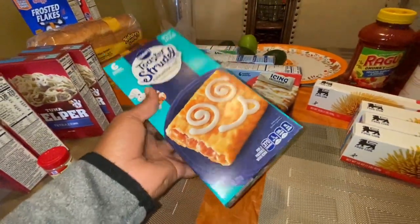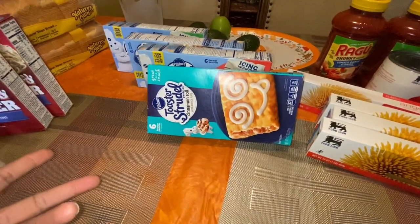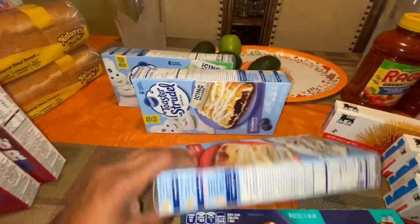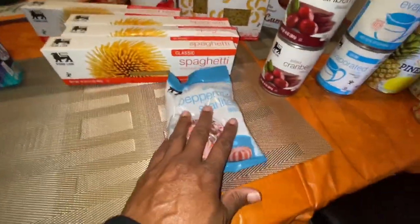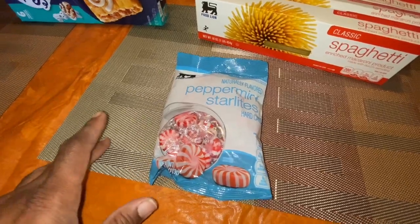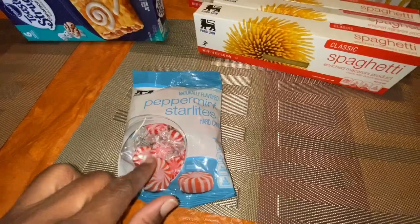Then my toaster strudels for the kids because I'm tired of cooking breakfast with school being out. These were two for four, so I got four different flavors — cinnamon roll, cherry, blueberry, and apple. That should do them, and there are six in each one. Then I got some sugar-free Starlite mints. I love Starlites — I put these in my water because I get tired of drinking plain water. Or you can use this with cucumbers and it's so good.